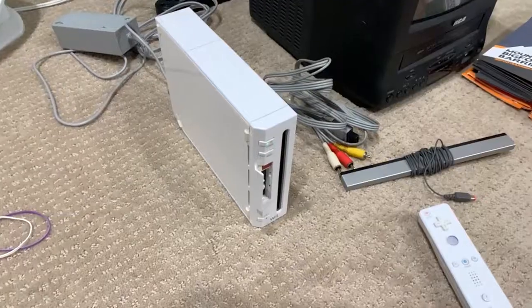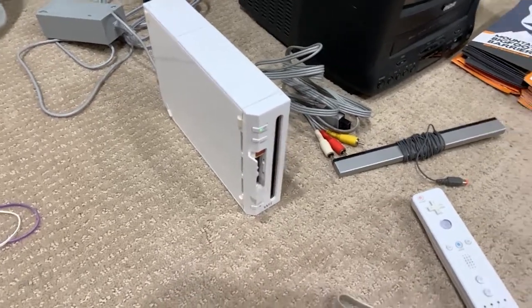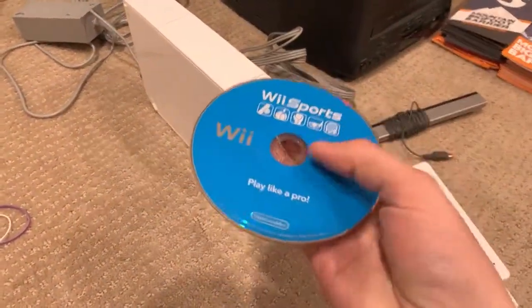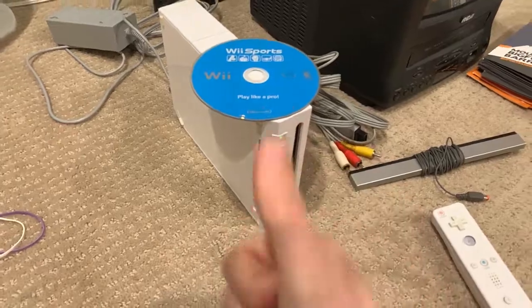Alright guys, it is 10 p.m. and I'm going to stop for the night — I'm pretty tired. But let's do one last thing: let's see what game is in this mystery Wii. Oh, it's Wii Sports! Hell yeah — that's a beautiful game. That pays for the Wii right there. Thank you guys so much for watching, hope you enjoyed. Make sure to like, comment, subscribe — all that jazz. I'll be back with another video this weekend, probably showing what sold.